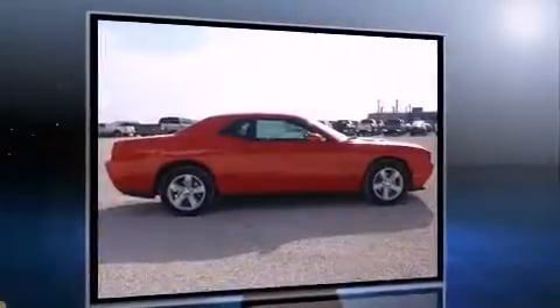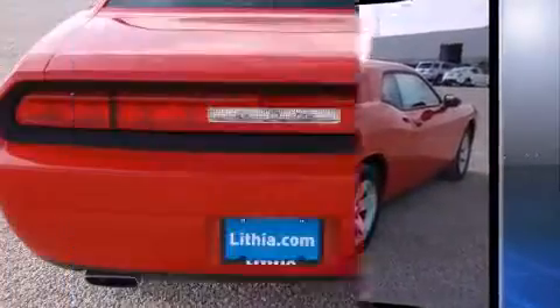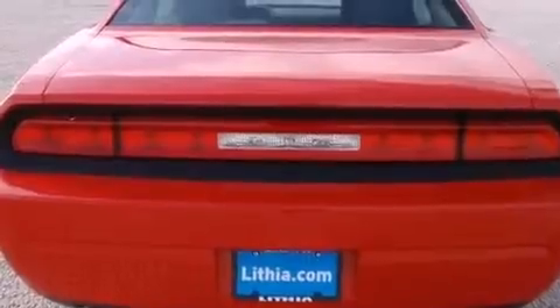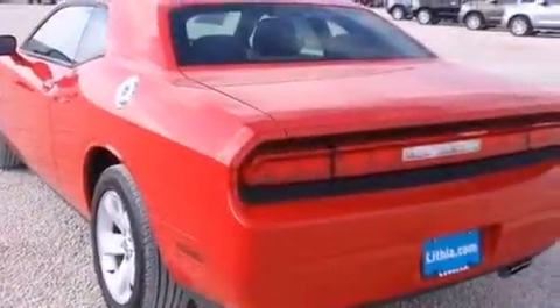Dodge made sure to keep road handling and sportiness at the top of its priority list. A 3.6-liter V6 engine pairs with a sophisticated five-speed automatic transmission, providing a spirited yet composed ride and drive.